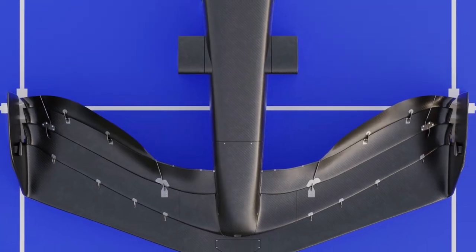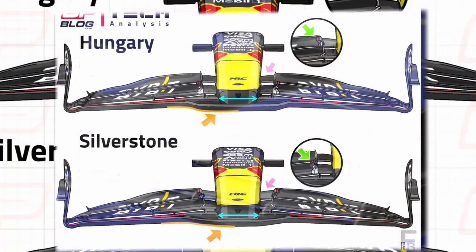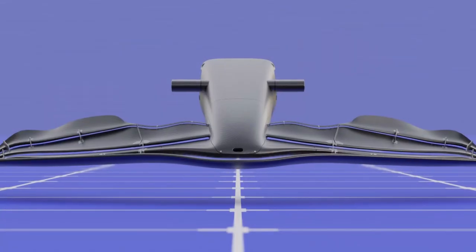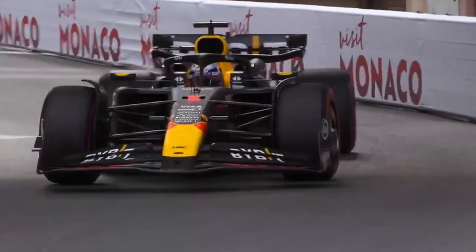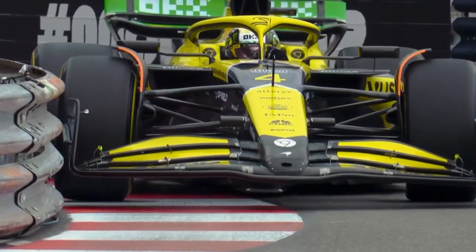Horner reckons that Red Bull's rivals have generated performance gains in the critical area of front-wing design, while his own team has perhaps neglected the space. Horner highlighted the distinctive approach taken by McLaren and Mercedes in this regard. "I think that the way the front wings are being used are quite different," he noted. "If you look at the front-wing angle of McLaren and Mercedes, they're very, very different — very different to the rest of the grid."